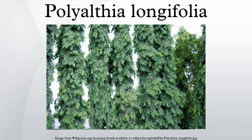Distribution: found natively in India and Sri Lanka, it is introduced in gardens in many tropical countries around the world. It is, for example, widely used in parts of Jakarta in Indonesia.